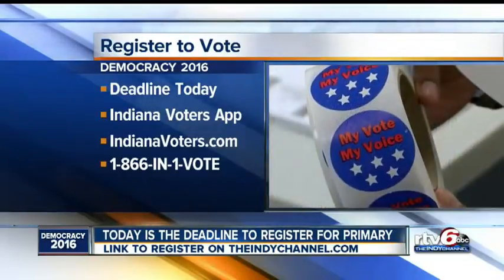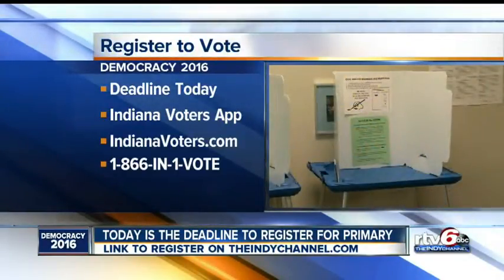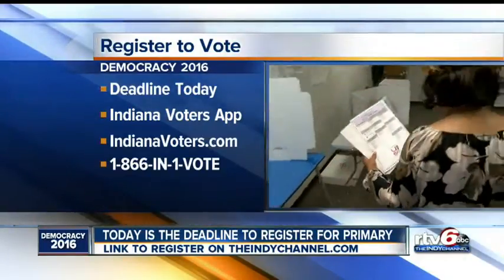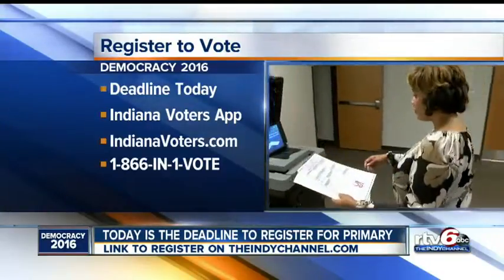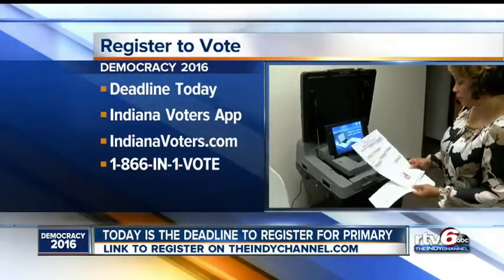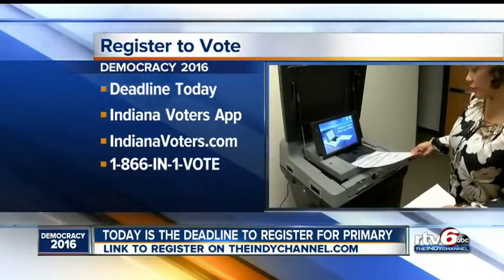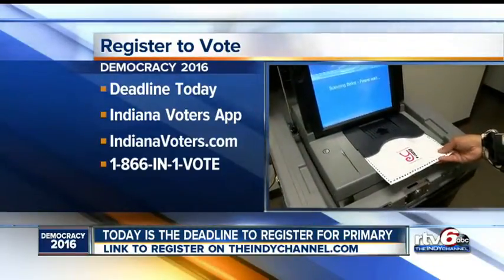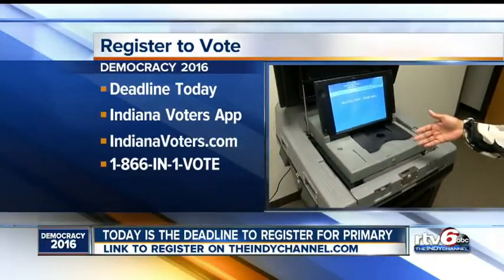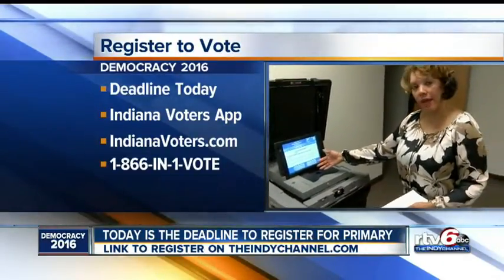One is to mail in that voter registration application — today is the deadline to have that postmarked for the May 3rd primary. You can also get the Indiana Voters app or register online at indianavotes.com. There is even a phone number you can call as well, right there on your screen. Now, if you've already registered and have not received a voter registration card or a notice from your county, you can call your county voter registration office. You can check your voter registration status and polling location at any time on that website on the screen or by calling the phone number you see there.